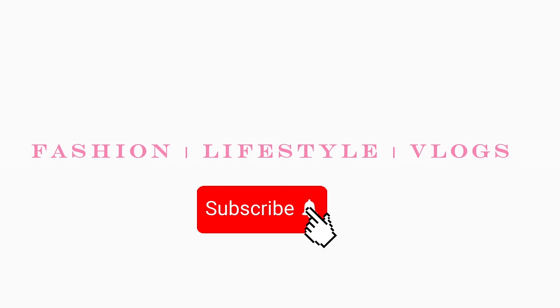Welcome to my channel. If you're new here, welcome back if you're not. As you guys can tell by the title of today's video, I'm back with another moving series vlog. This is episode four, I want to say.